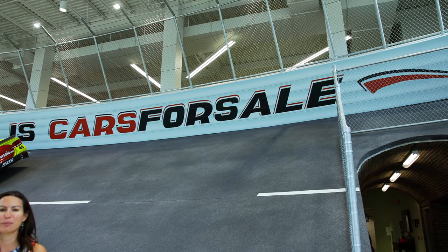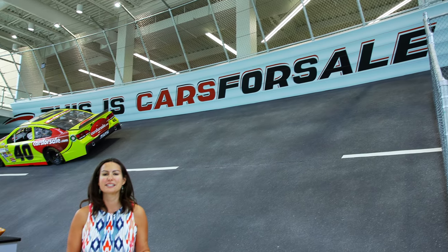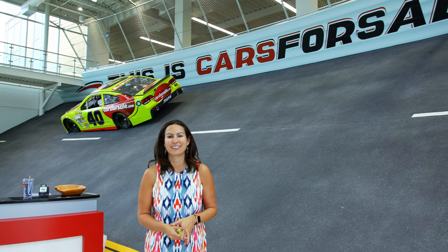Welcome to Cars4Sale.com, one of the most unique offices in Sioux Falls. We are excited to give you a rare look today at what makes this such an award-winning place to work.